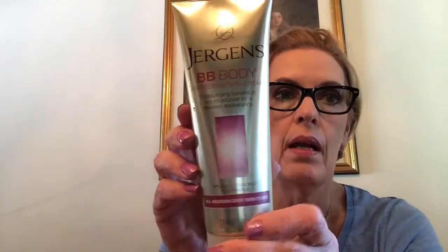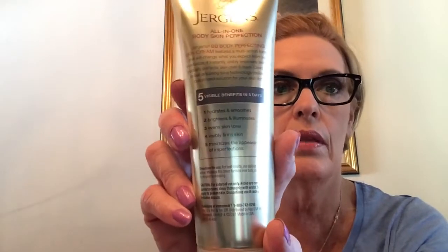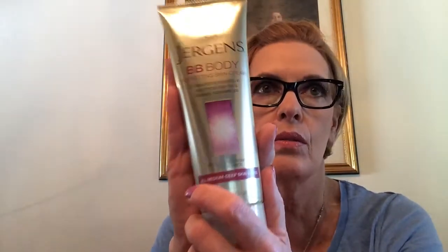Everyone's been talking about the Jergens VB Body Perfecting Skin Cream - five beautifying benefits in one moisturizer for flawless appearance, specially designed to enhance all medium to deep skin tones. I had seen LisaLisaD1 do a video on this, so I got one at Walmart yesterday - it was 13 something. I also found it at Safeway on sale so I picked up another one. I have one in the master bathroom and one where I get ready. I just used it today, so we'll see how it goes.